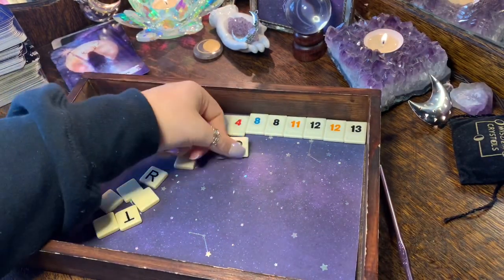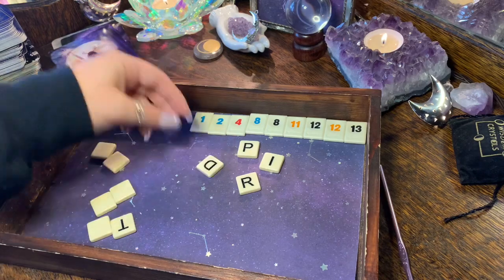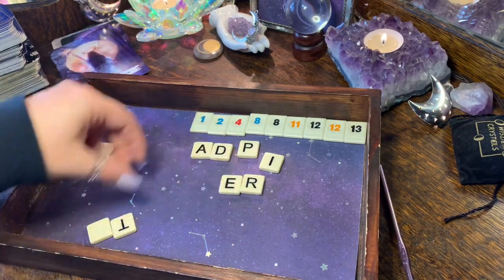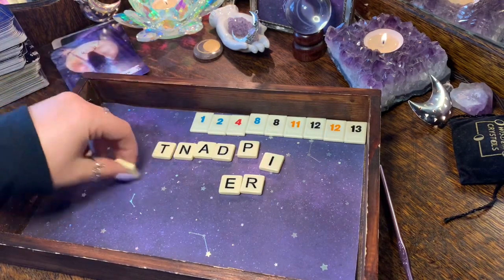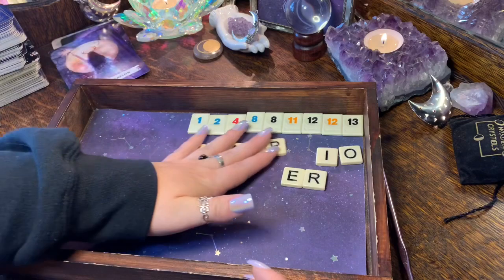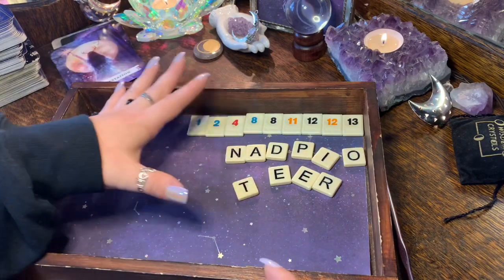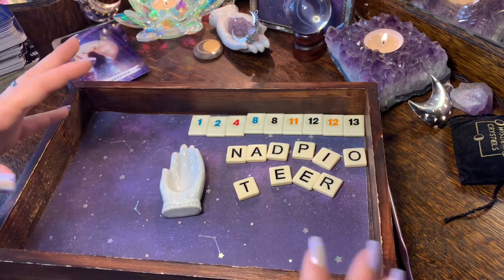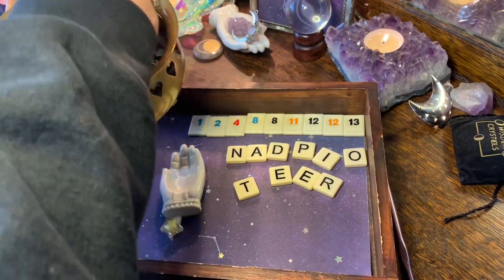Anything that lands in the focus palm is especially important. I get the frustration when you're trying to manifest something and you experience a disappointment, but the key is not to let that completely throw you off your goal — that's when you have to find that strength and discipline that comes with the Emperor. In the focus palm we have 'hope.'